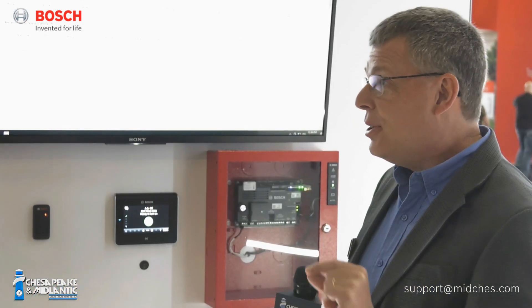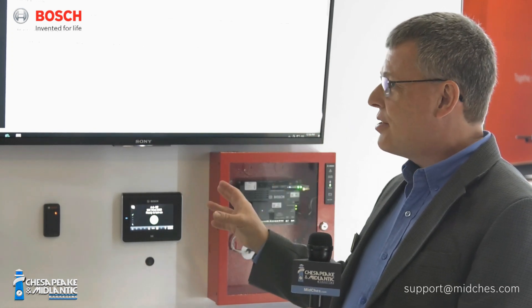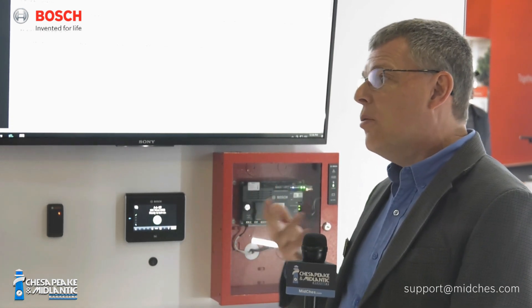The other thing that central station operators are really going to be happy with is the user interface. It uses a browser-based UI, so you don't have to load software on every workstation in your monitoring center. You load the software on one computer running the receiver itself, which has a web server. Operators use their favorite browser to browse into that web server to make changes, add accounts, and so on. Multiple operators can do that simultaneously, which adds a lot of efficiency.